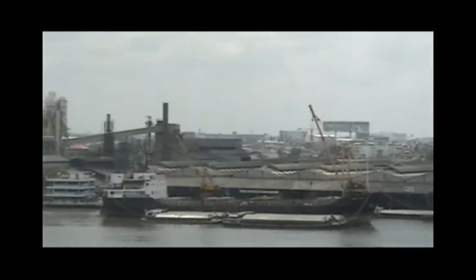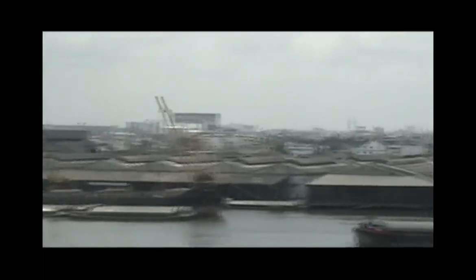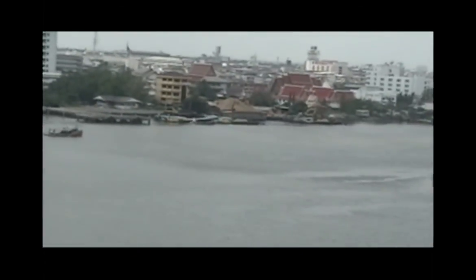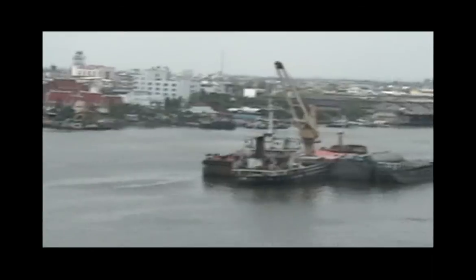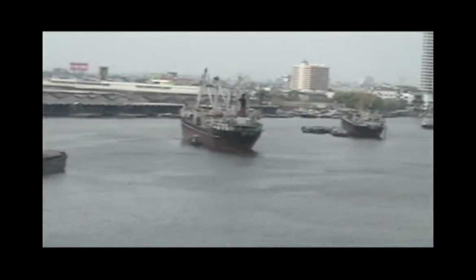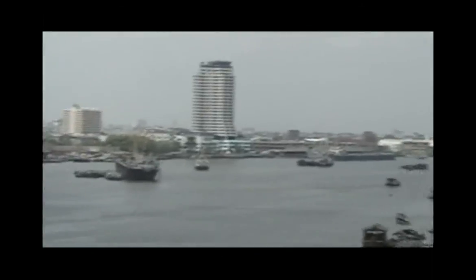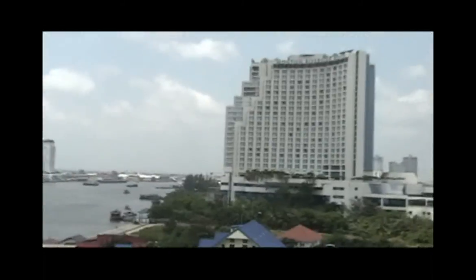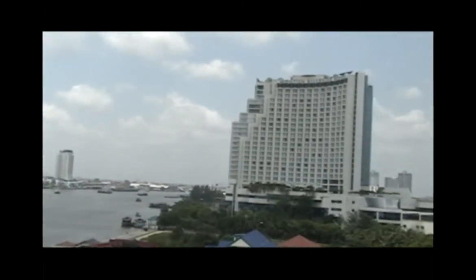Here I just zoom across the river and you can see that there's a lot of industry directly across, but that seems to be waning in favor of more commercial and residential uses. And that's the hotel next door. Apparently they have a pretty good restaurant.